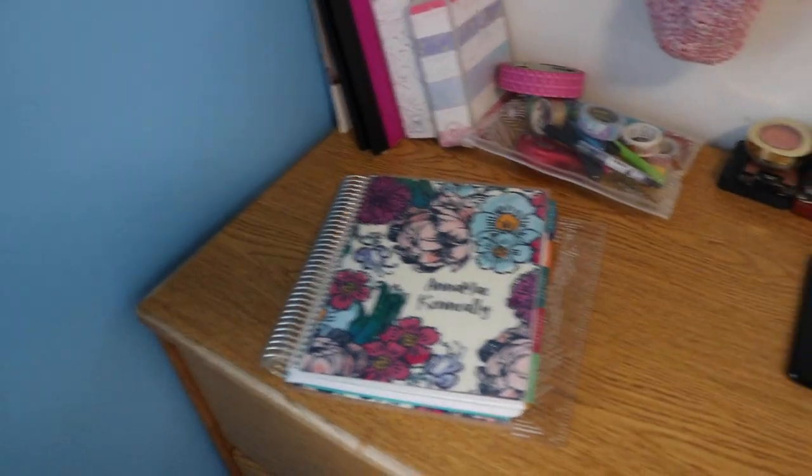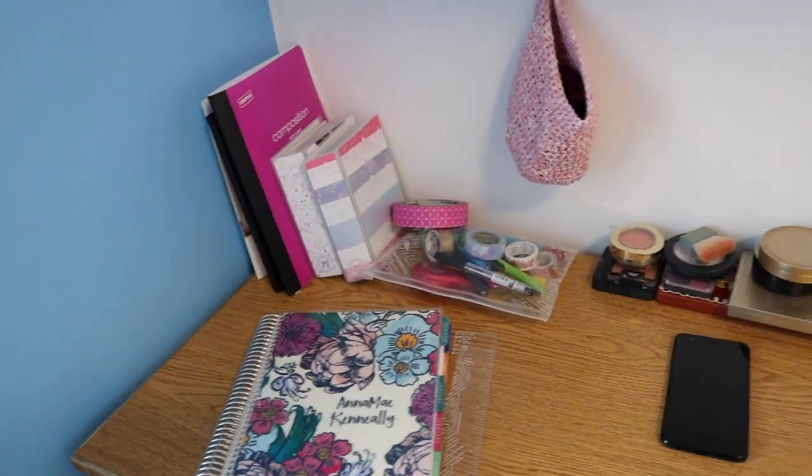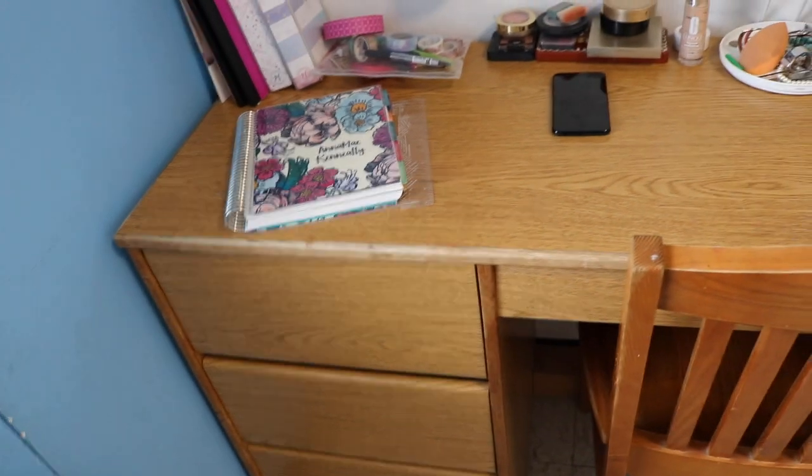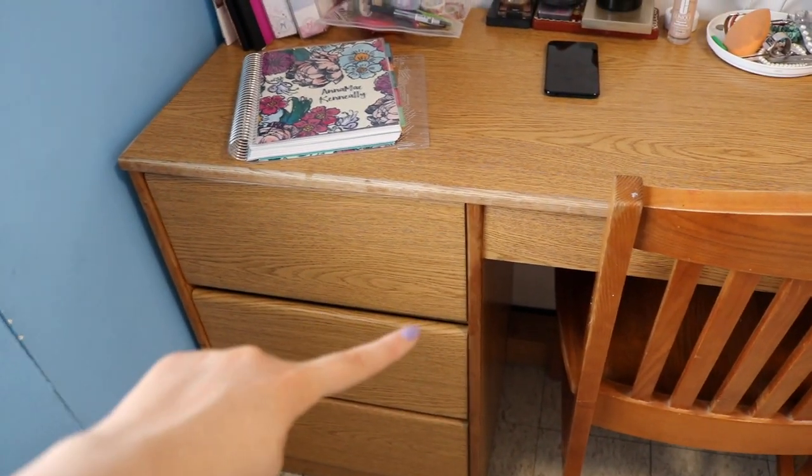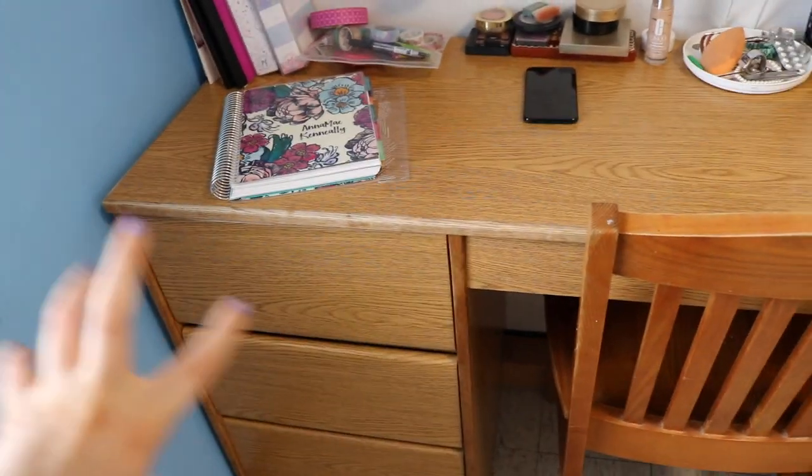Over here is my planner stuff — it's my Erin Condren Life Planner and I'm actually going to have a new one soon, which is exciting. These drawers have socks and underwear in the first two, tights and stuff in the bottom one, and then one drawer is all paperwork and visa stuff, if you know what I mean.